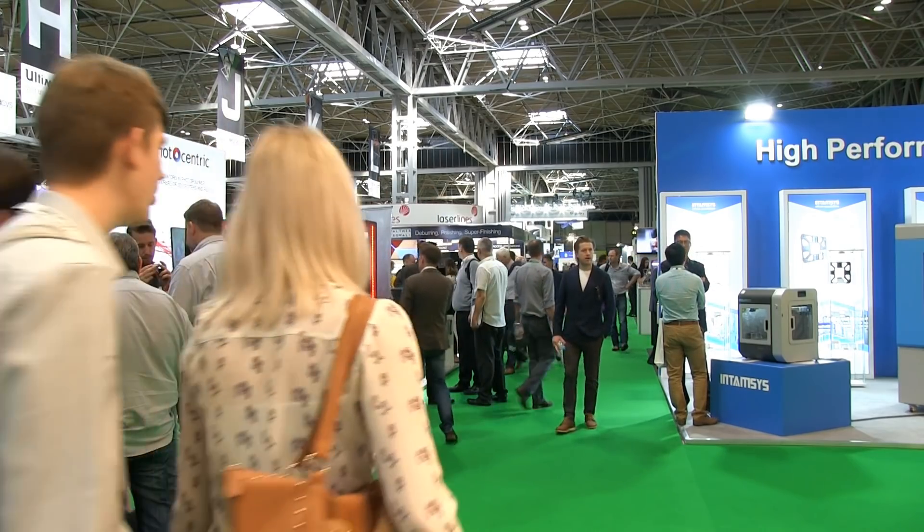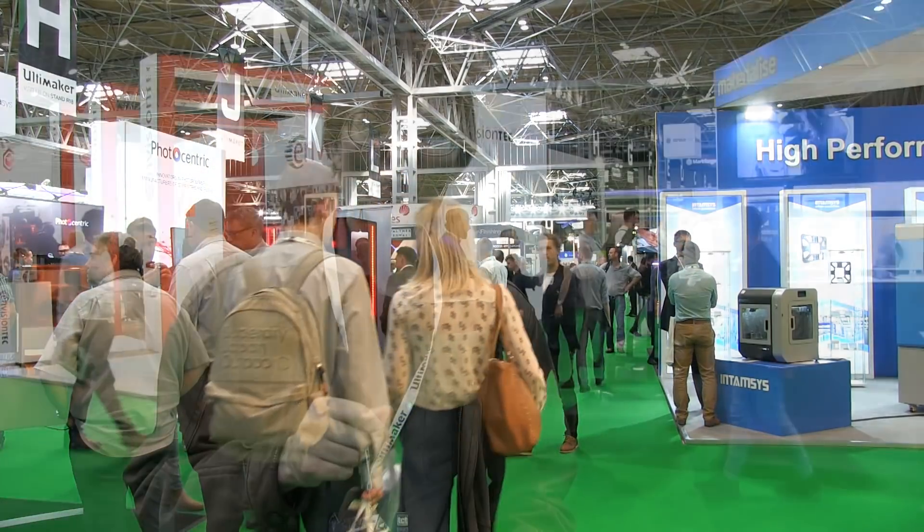3D printing continues to advance, and it's been great seeing some of the latest hardware, and also some amazing 3D prints here at the TCT show. More information on 3D printing can be found in my book, 3D Printing 3rd Edition. But now that's it from TCT — if you've enjoyed this video please press that like button, and if you haven't subscribed please subscribe, and I hope to talk to you again very soon.